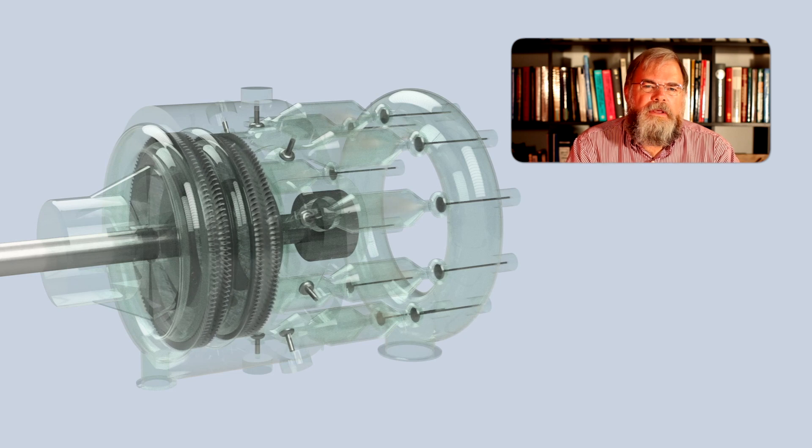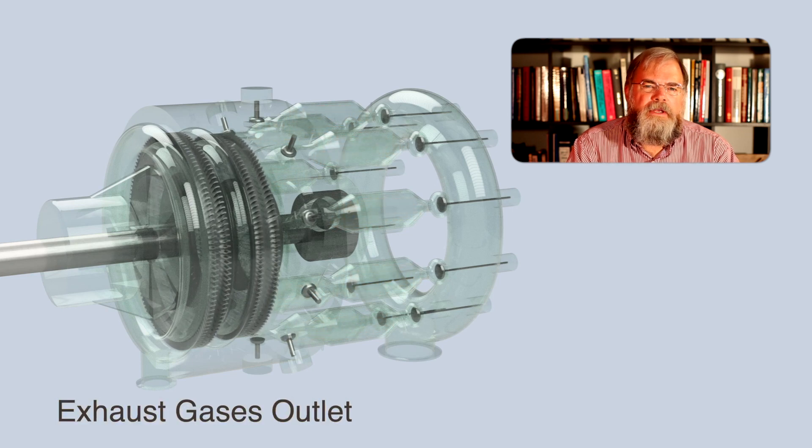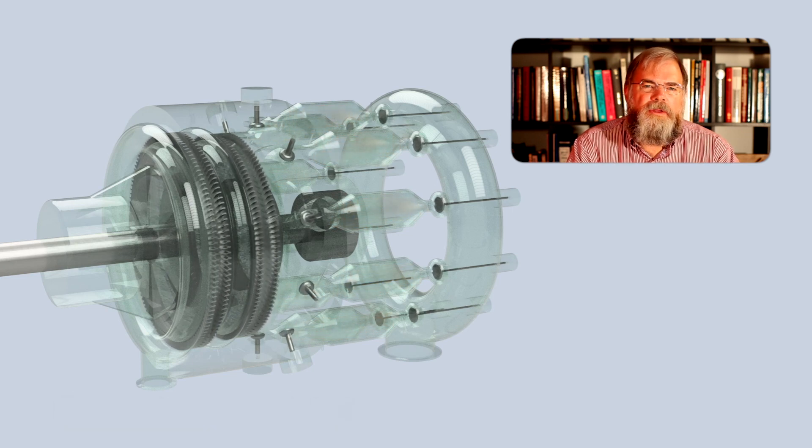The casing is cooled using water or oil, which is circulated through cavities cut out of the casing, but the rotor shaft is uncooled. Exhaust gases exit the engine through a single flange in the ring manifold at the exit of the low pressure turbine.